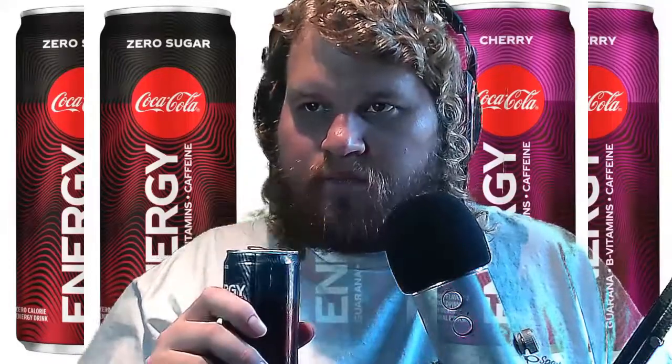Last one — the zero sugar one. I'm sure this will taste differently because it's got no sugar in it. I think I can already smell the difference. It just tastes like diet Coke — that's pretty much it. You can't even tell if there's any guarana in there; it actually just tastes like straight-up diet Coke.